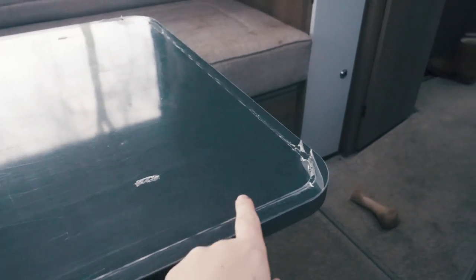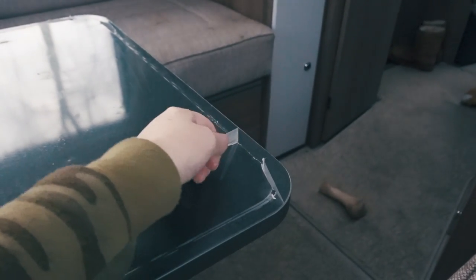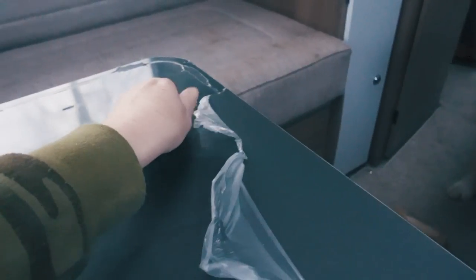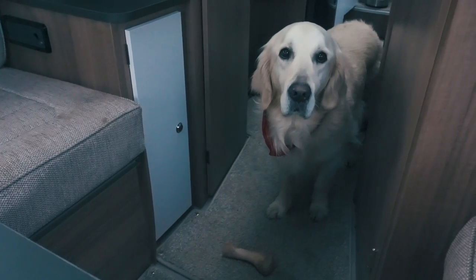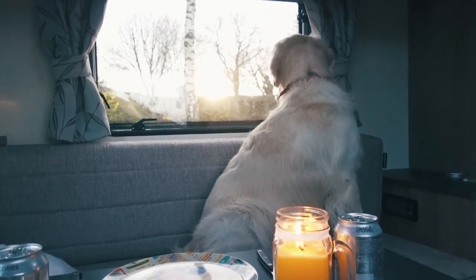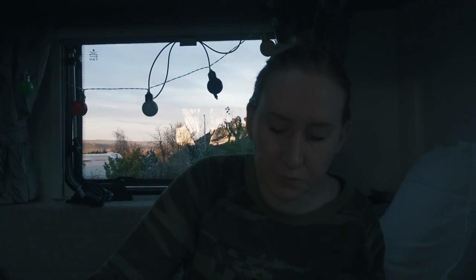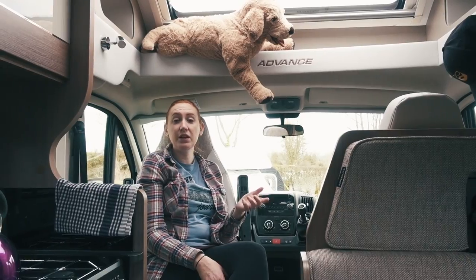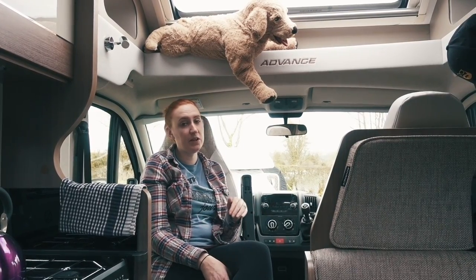This motorhome is so new it's even got the plastic still on the table. Here at Old Oaks they do takeaway night and it's Indian night, so we're not using the cooking equipment just yet. We're going to have a first look at the brand-spanking-new Bailey Advance.